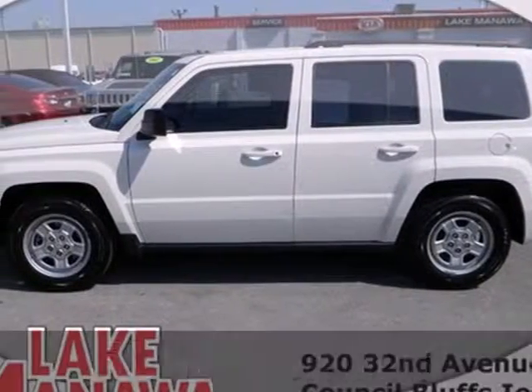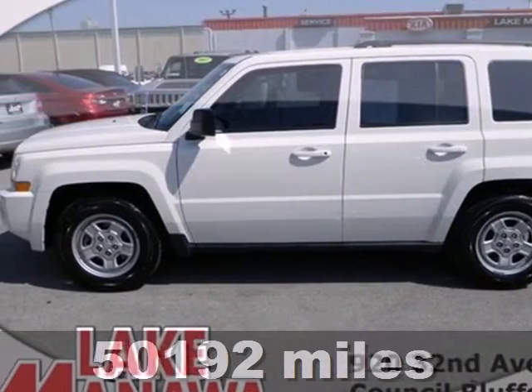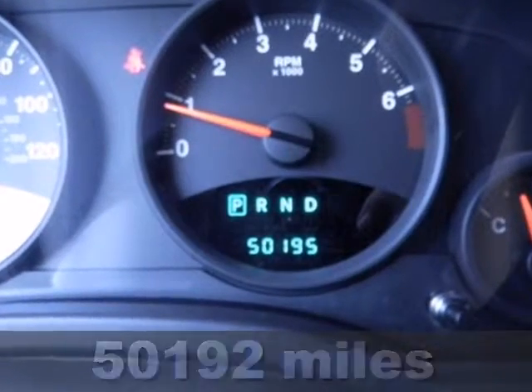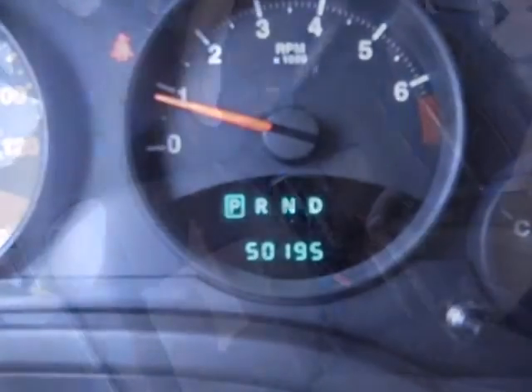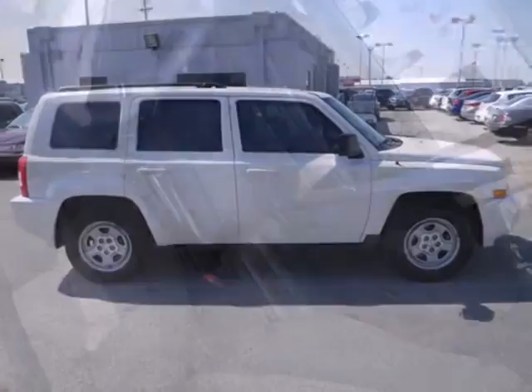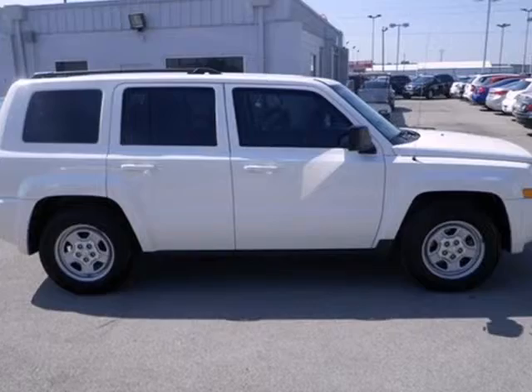Here's a 2010 Jeep Patriot. Tire pressure monitor, variable intermittent wipers, front and rear headrests, child seat anchors, stability control, and McPherson strut front suspension are all standard in the versatile and value-packed Patriot.